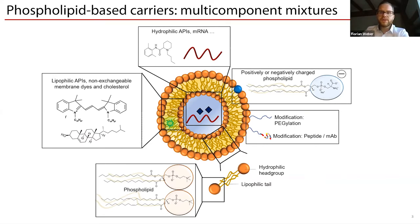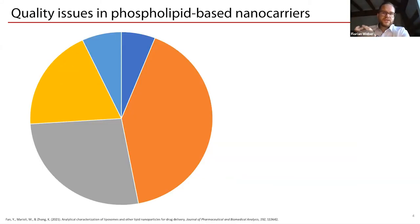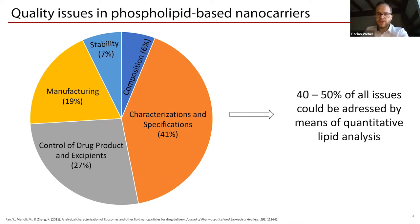What we have now is a very complicated multi-component mixture, and the question arises: what do we do for quality control? Indeed, there are specific quality issues in phospholipid based nanocarriers — approximately 19% from manufacturing, 70% from stability, 6% from composition, plus issues with characterization, specifications, and control of the drug product and excipients. Summing these up, 40 to 50% of all issues could be addressed and solved by means of a quantitative lipid analysis.